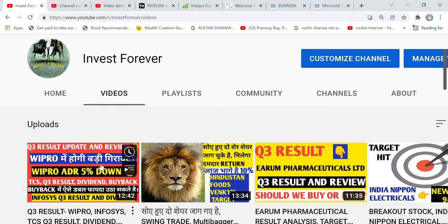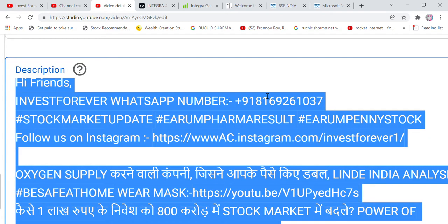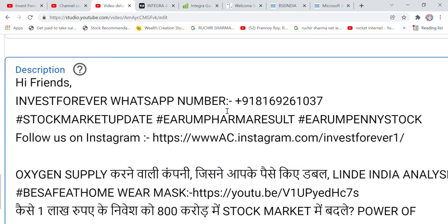Wipro and TCS are now at around 600 rupees. There is a 5% ADR move here in the American market — watch the video on how to play the buyback for a 17% double return. You can contact us at this particular number for our financial services — many people are getting 50% return in a month.